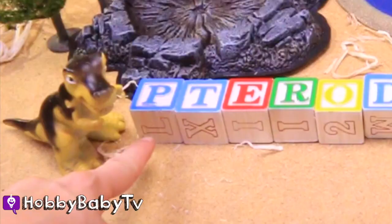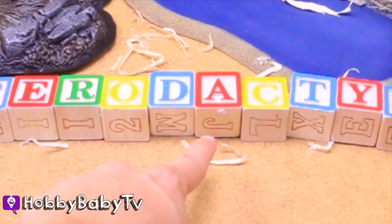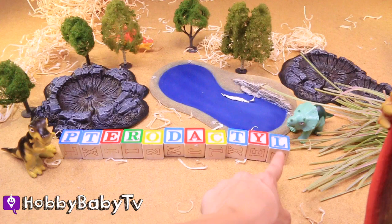P, T, E, R, O, D, A, C, T, Y, L — pterodactyl! I'm a bird. No, you're a reptile. I'm a big flappy bird. A bird-like reptile.